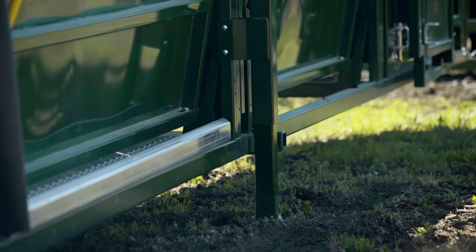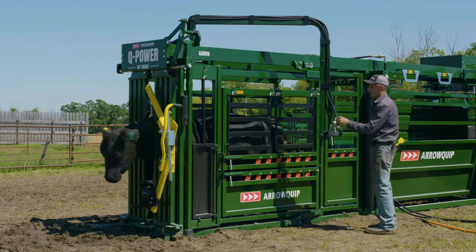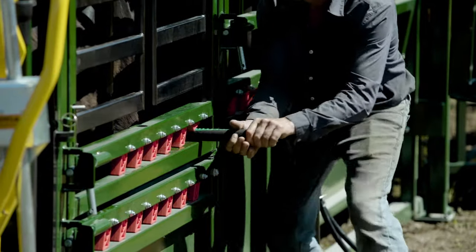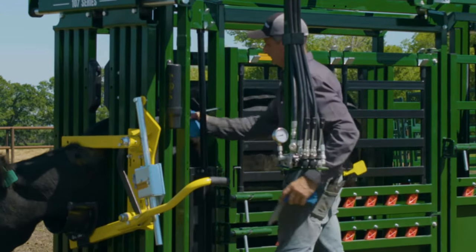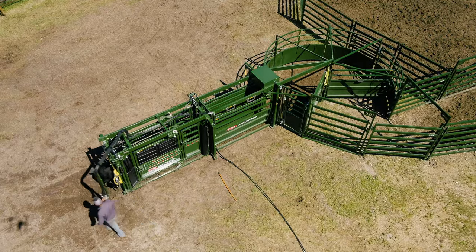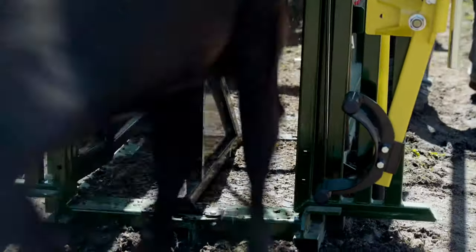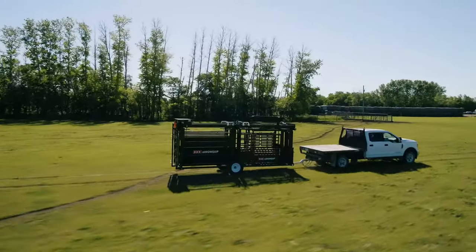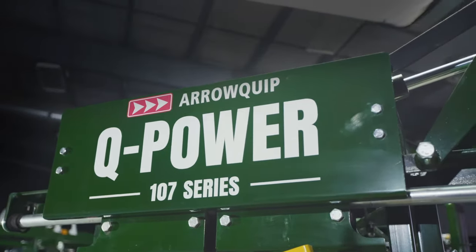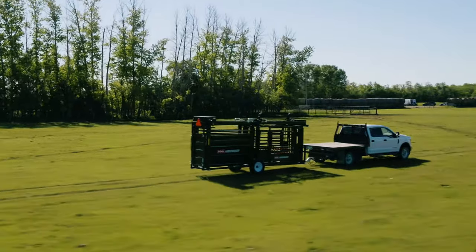Whoa! No limits, no compromises, no boundaries. Experience limitless cattle handling with the new Q Power 10 7 Series portable hydraulic chute and alley, featuring the latest model of the Q Power hydraulic cattle chute.